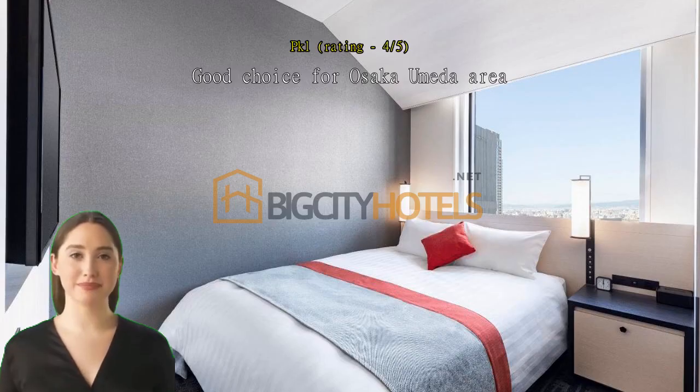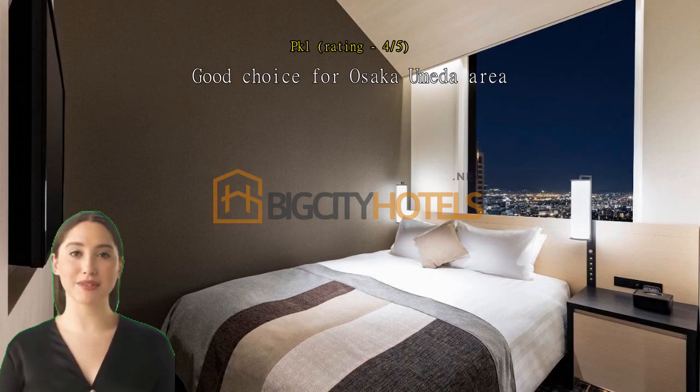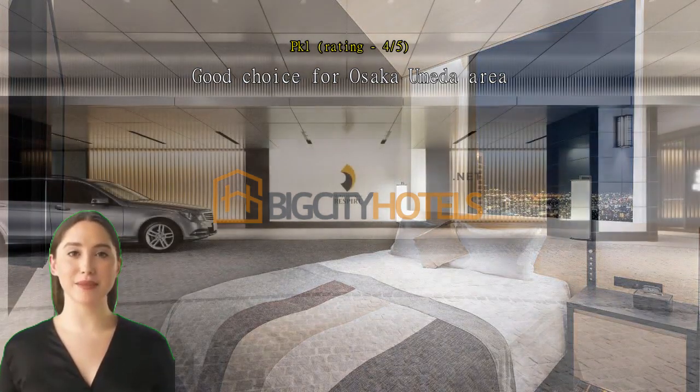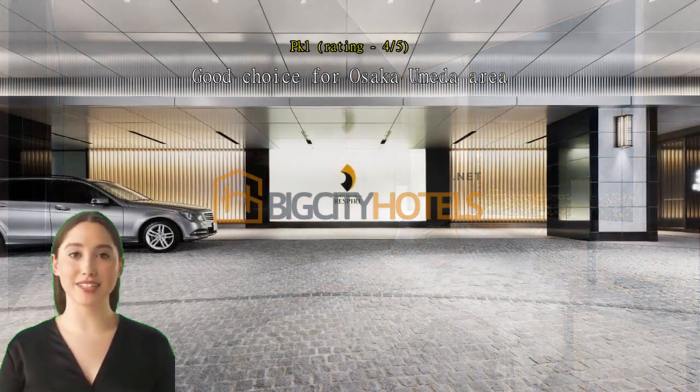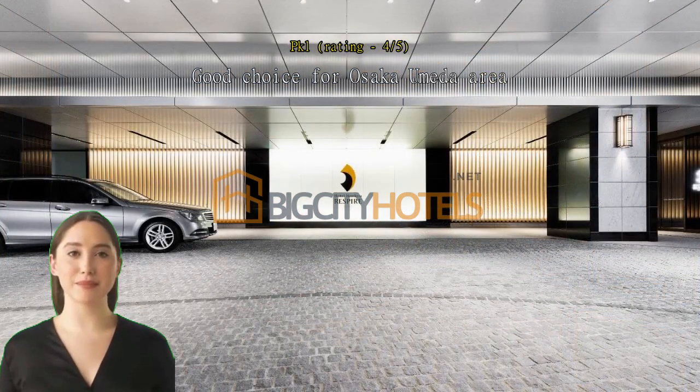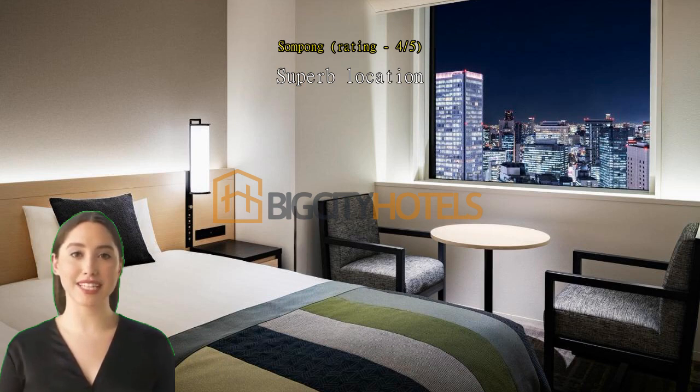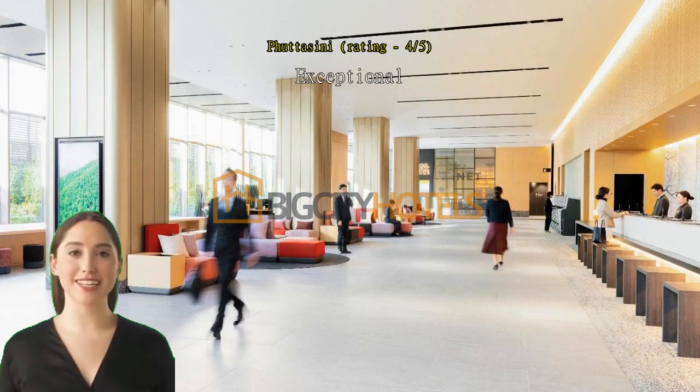Good choice for the Osaka Umeda area. Everything was great, especially the free bottled water replenished daily, separate toilet and bath, good view, and design of the room. Superb location — just above Links Umeda and Yodobashi, with plenty of restaurants located one floor below the hotel lobby. Exceptional, near Osaka station.